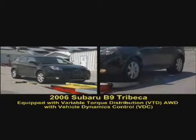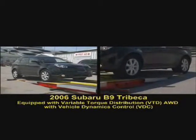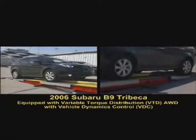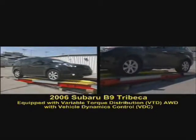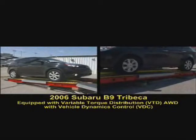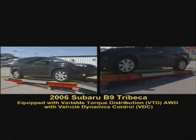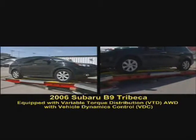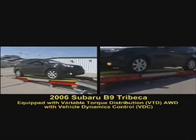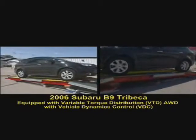Next is our most direct competitor to the Volvo XC90, the Subaru B9 Tribeca. Note how power is transferred front to rear at the beginning of this exercise, and then side-to-side, and then to all four wheels as the vehicle dynamics control system searches for traction. With only a little bit of effort, the Subaru drives up past the rollers.